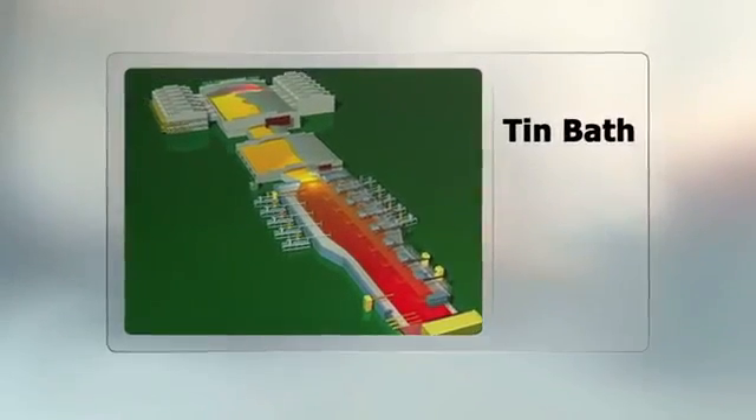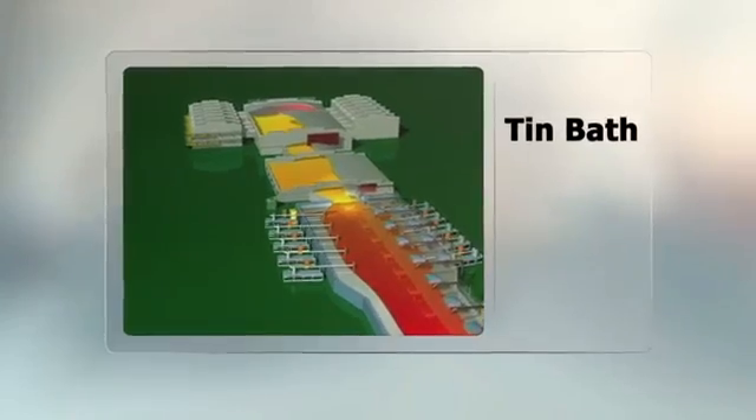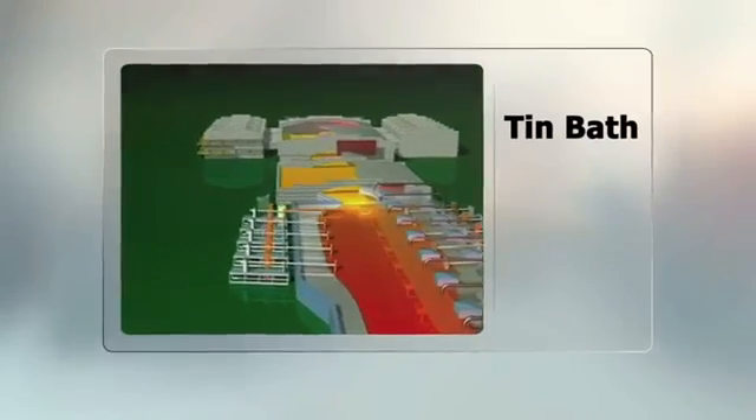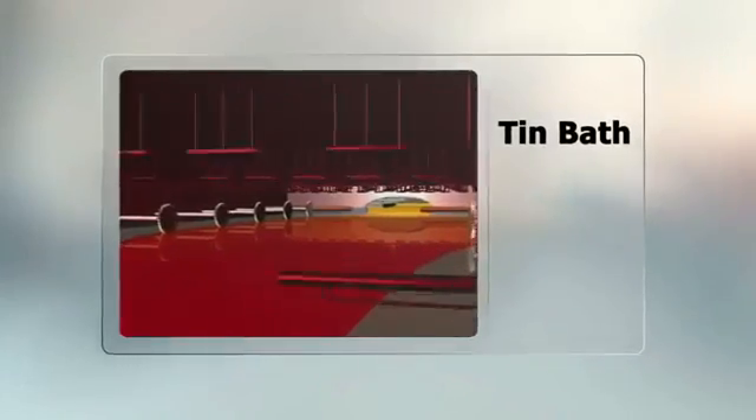Here, the glass spreads out following the perfect flatness of the tin so that the upper and lower surfaces of the glass remain absolutely flat and parallel with perfect spectral properties. The glass is made thicker by confining its initial outward spread over the tin. To make thinner glass, the top rollers controlling the width are sped up to produce a gentle stretching action. A controlled atmosphere of hydrogen and nitrogen within the bath prevents the tin from oxidizing.